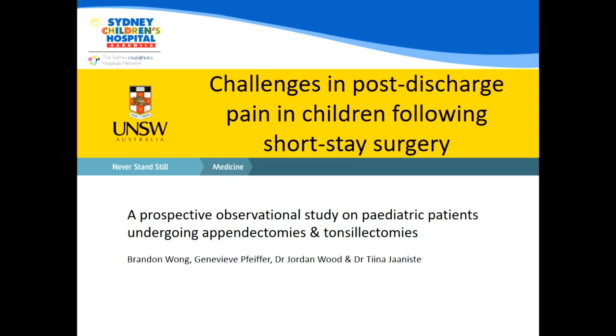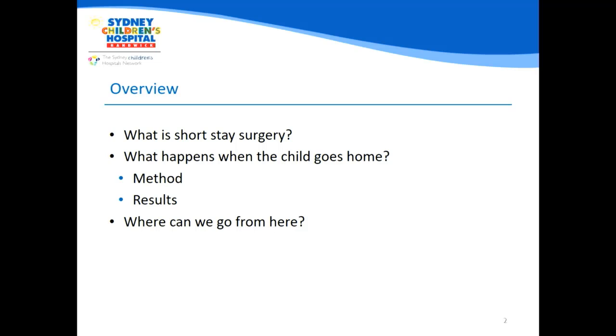Thank you very much for that introduction, Jordan. It is my great opportunity to be able to present on this topic today. In the talk today, I'll be covering what short-stay surgery is and giving a brief overview. Then we'll look at the challenges we face when children go home after short-stay surgery, including the research we did and findings from the year of research at the Sydney Children's Hospital. At the end, we'll look at future directions.